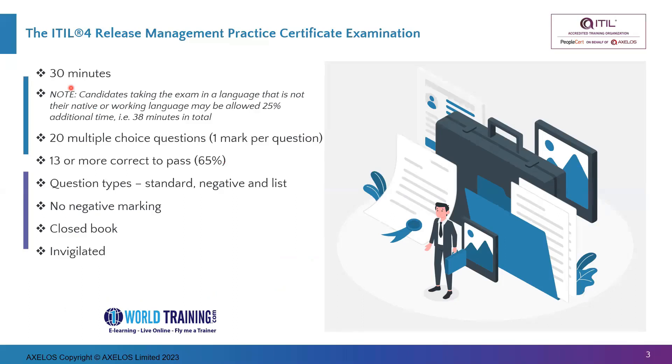You need to obtain at least 13 out of 20 to pass the exam — 13 or more means a pass. There are three types of questions: standard, negative, and list. Standard questions are most of the questions — the multiple choice. Negative means the question has a negative connotation, such as 'which of the below options is not correct,' using the word 'not.' There is no negative marking as such.